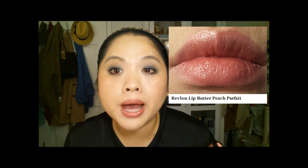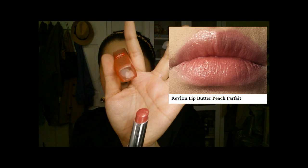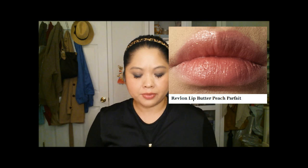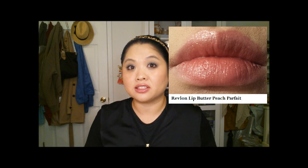The next Revlon Lip Butter is Peach Parfait, and that is the one I'm wearing on my lips right now. I absolutely love this color. It's one that has shimmer, and I don't feel like the shimmer is overpowering — it just gives you a really nice looking lip. The only downside is they are so moisturizing that they get really soft really quickly, even if you don't leave them in the sun. So just be careful when you apply these — they get a little mushy. Let me know if you've experienced that too.